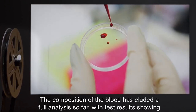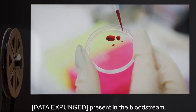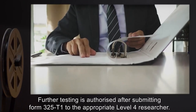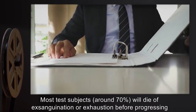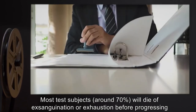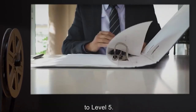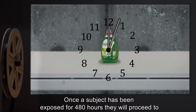The composition of the blood has eluded full analysis so far, with test results showing data expunged present in the bloodstream. Further testing is authorized after submitting Form 325-T1 to the appropriate Level 4 researcher. Most test subjects — around 70% — will die of exsanguination or exhaustion before progressing to Level 5.